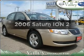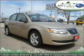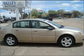Get noticed in this 2006 Saturn Ion. Travel the roads in style and comfort in this great vehicle.